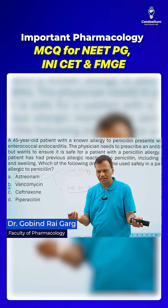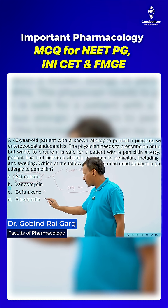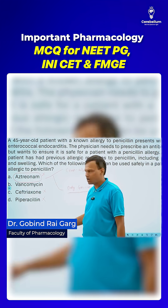Ceftriaxone is a beta-lactam, so it will cause allergy. Piperacillin is a penicillin, so it will also cause allergy. So both of these are ruled out.